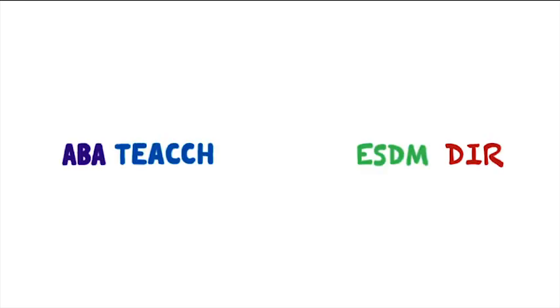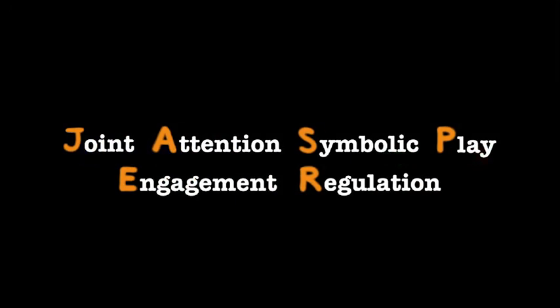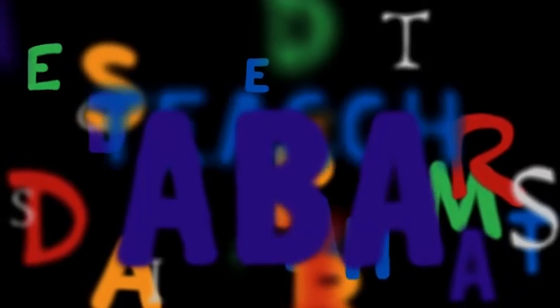We now call that treatment approach JASPER — joint attention, symbolic play, engagement, and regulation. Within a lot of these different kinds of interventions, they're more alike than they are different. They're all, in a sense, a combination of some developmental principles and behavioral principles.